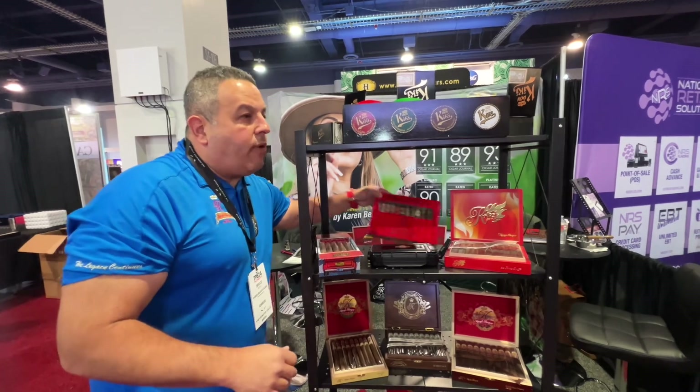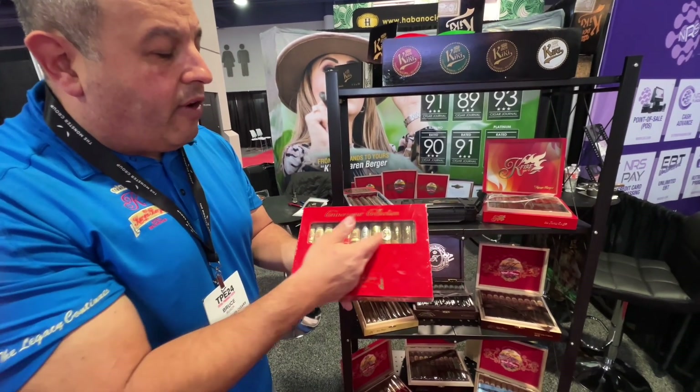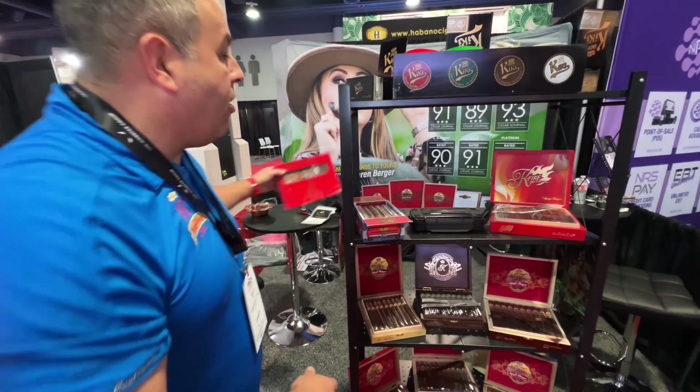Right here in the middle, we've got the Karen Berger connoisseur collection — 12 sticks. Hard to find decadence right there. We have our barber pole, our tailgate, the K-Fire, and the original Karen four cigars are in there as well.